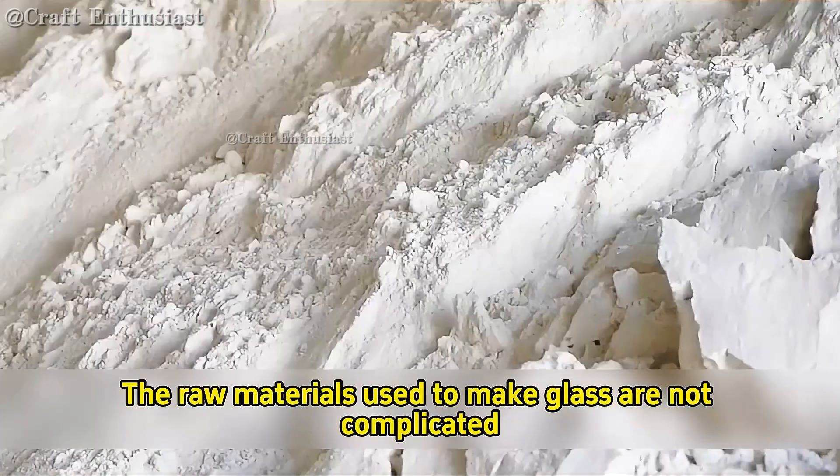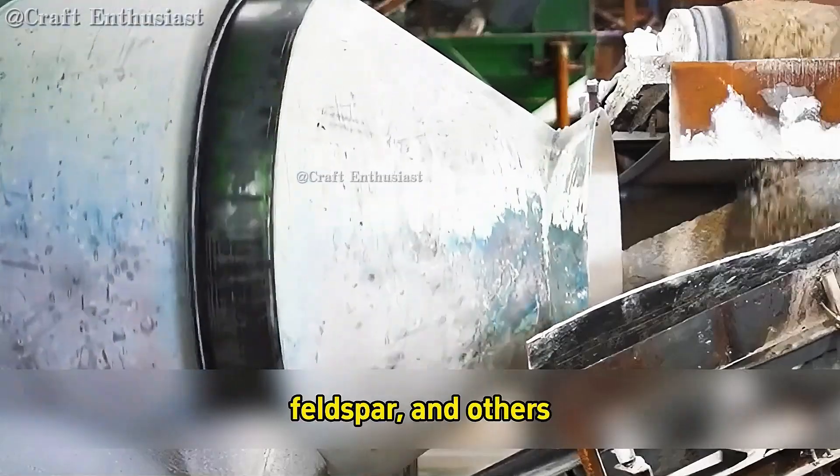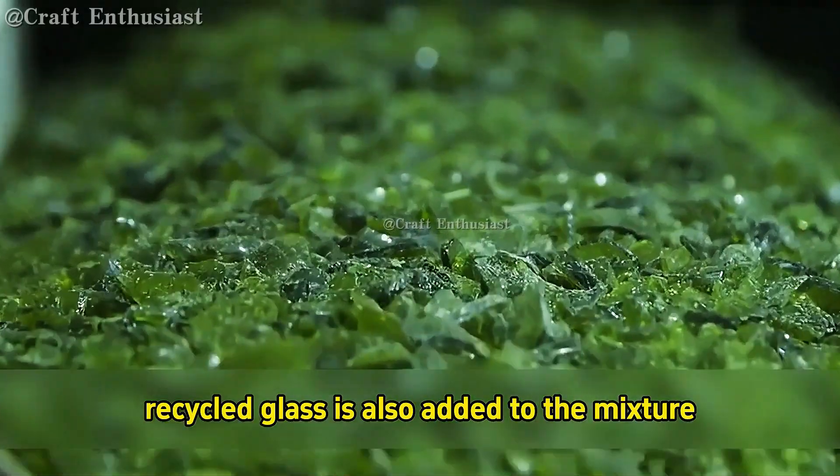The raw materials used to make glass are not complicated. Most of them include sand, soda ash, limestone, feldspar, and others. To save on manufacturing costs, recycled glass is also added to the mixture.